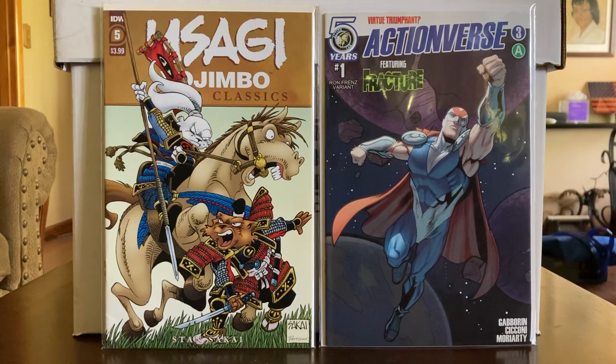These are two I'm starting out with today — they are independents. One is put out by IDW, and here is one by Action Labs, Actionverse, featuring Venture, issue number one. It's got a Ron Frenz cover — this is a variant. The interior art, not so much, but the story was pretty decent — kind of one of those back to old school type collecting.